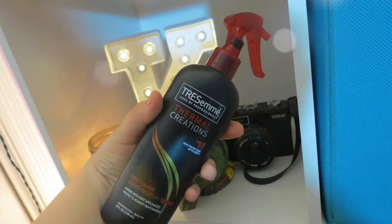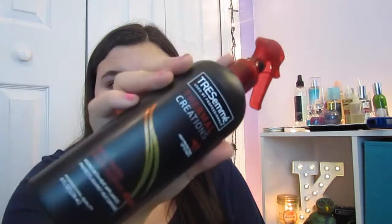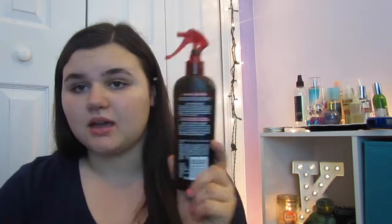Next I have the TRESemmé Thermal Heat Protectant Spray. This is my favorite heat protectant — I think every person uses this. It's really good, it's like four dollars, it's the cheapest one and the best one I've found. This is my third bottle. If you're at Target, I would definitely pick this up, it's awesome.